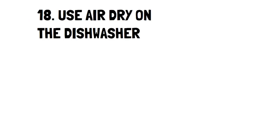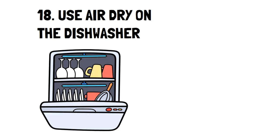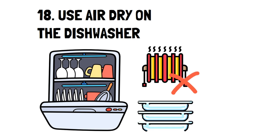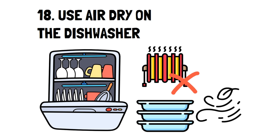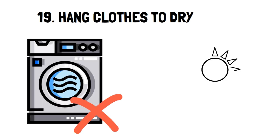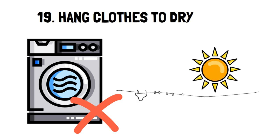Number 18: Use Air Dry on the Dishwasher. The convenience of a dishwasher is too good to pass up, and part of that is having dry dishes. However, the heating component of drying dishes can be quite expensive, so try using the air dry option and wash your dishes before you go to bed so they're dry in the morning. Number 19: Hang Clothes to Dry. Some people can dry their clothes all year round, and some can only do it for a few warm months, but regardless, you'll always save money doing this and have the freshest-smelling clothes.